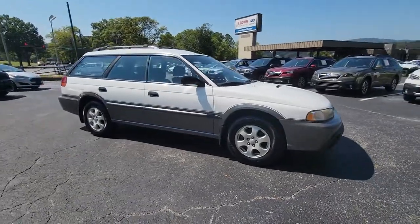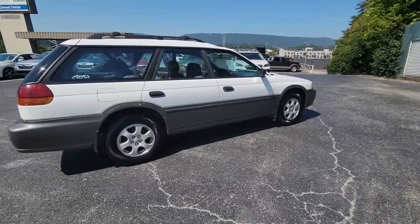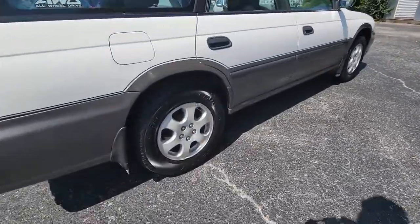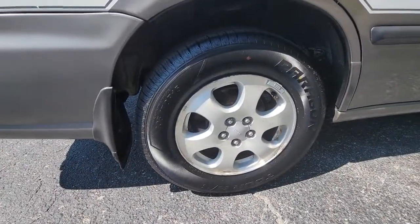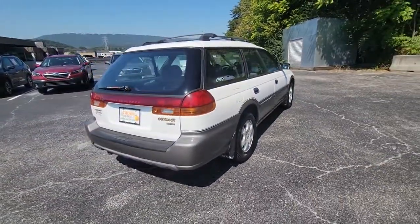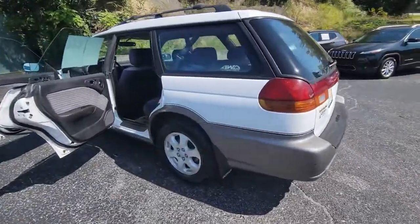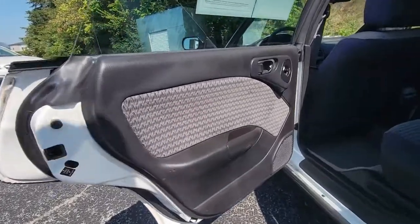Here is a wonderful 1998 Subaru Legacy. This vehicle is an outstanding buy with fewer than 150,000 miles on the odometer. This good-looking Legacy is spacious, comfortable, and engineered to keep you safe. You'll be delighted by its quiet upscale cabin and suite of tech-savvy passenger comfort features.